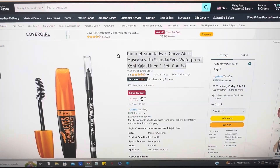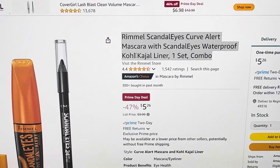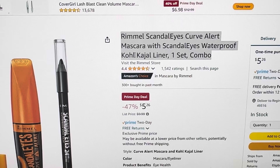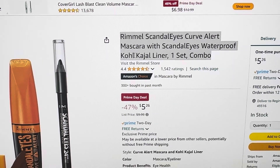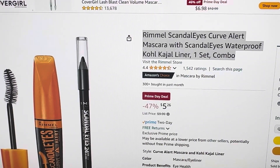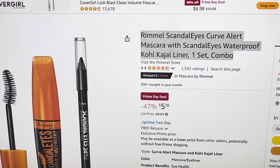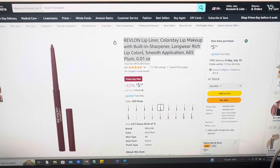This next one is $5 and you're getting the eyeliner plus the Scandalous Eyes waterproof, which is a good deal. Checking Walgreens, it's $10 there, so that's a solid deal on that one.